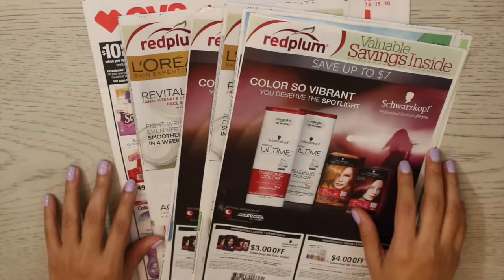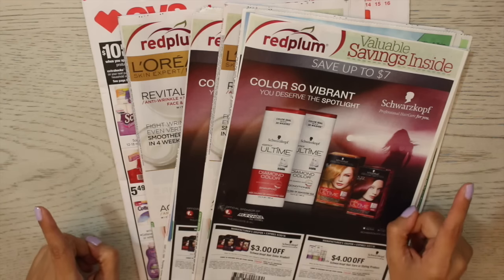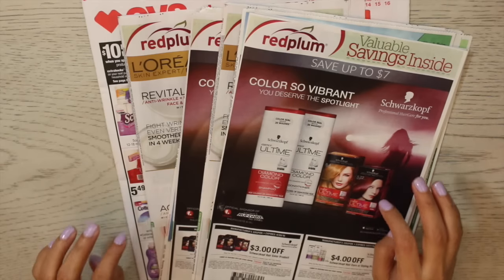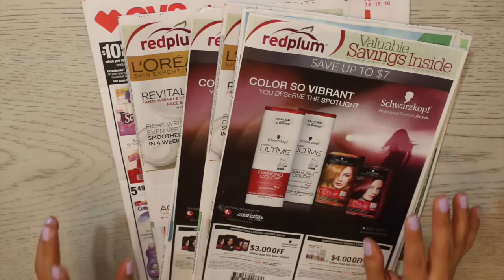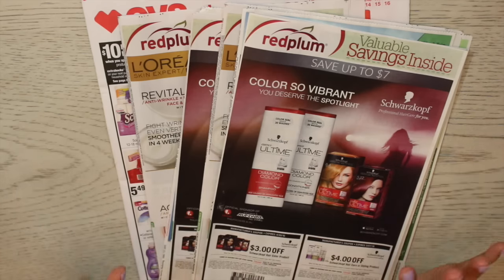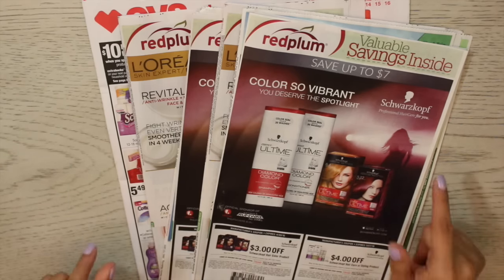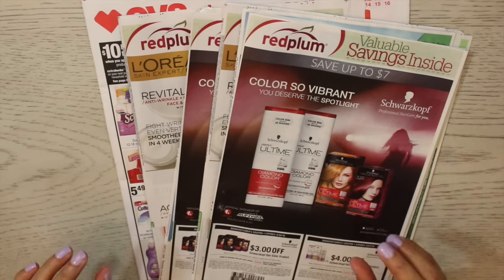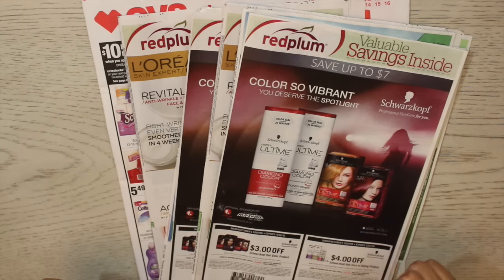Hey guys, welcome back to Beauty on a Budget where I teach you my tips and tricks for couponing and saving big on drugstore beauty products. My Snapchat fam knows the struggle is real — the past couple of weeks, every time I went to two or three different CVS stores the products were sold out. Moving on from that frustration, I went super early this week and grabbed up as many deals as I could. They were sold out of conditioner so I had to pretty much buy all shampoo.